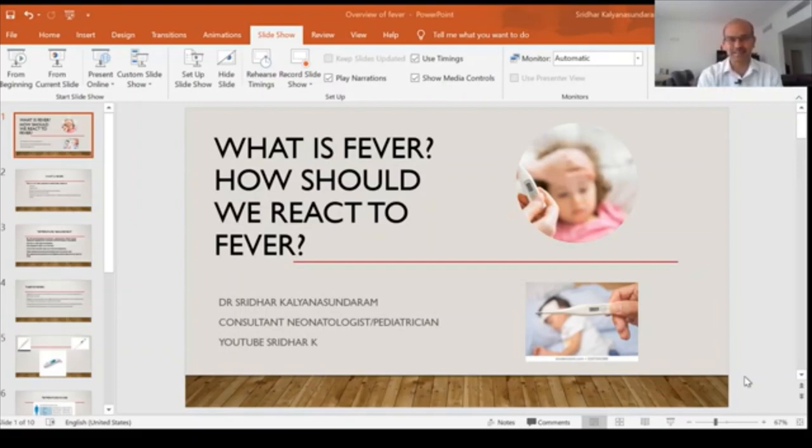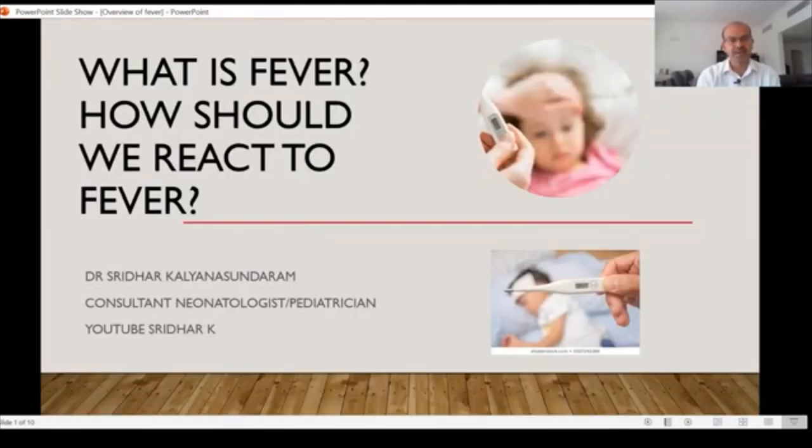Hi, I am Dr. Sridhar Kalyana Sundaram. Welcome to my channel. This video today is to discuss a few facts about fever. The video is obviously aimed to educate parents, but from the health care professional point of view, if any of you are watching this video, it's more for you to share this information with your families. I will be doing it as a PowerPoint presentation. Fever is one of the most common clinical concerns that parents have and one of the main reasons they visit a doctor. It's very important to know what fever is and how a parent should react to it.